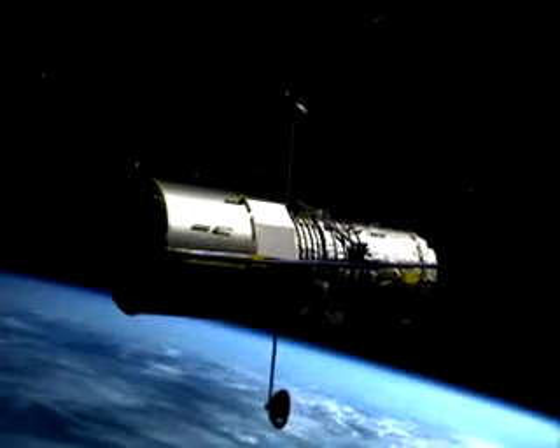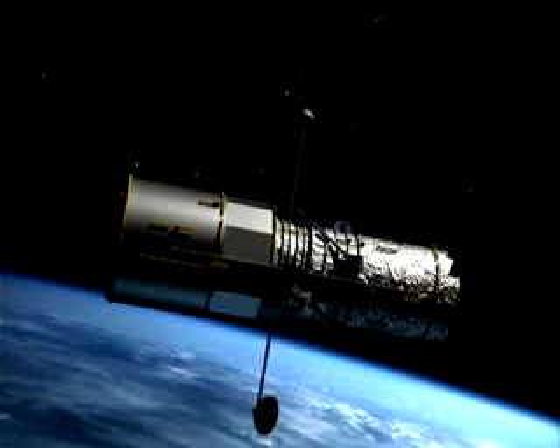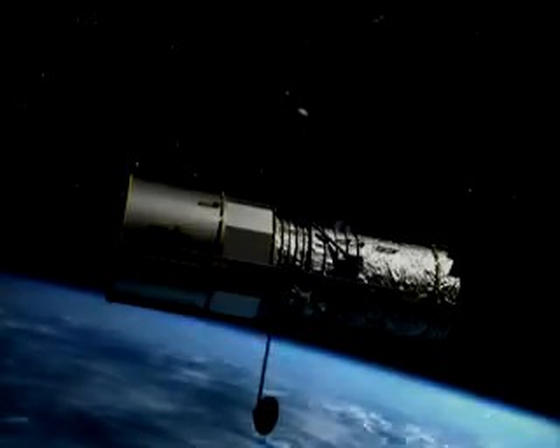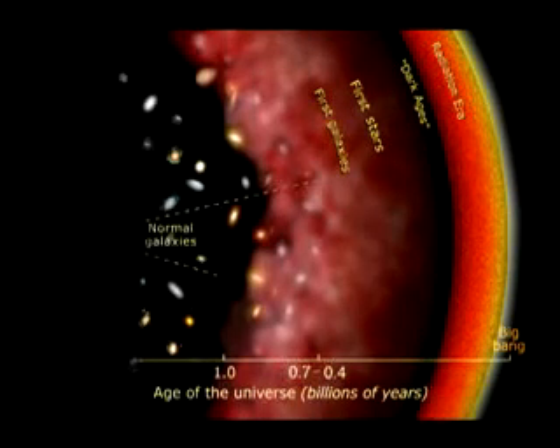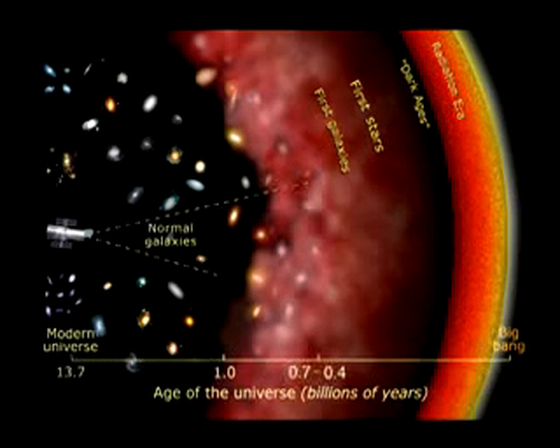Telescopes can trace the history of the universe by studying light from distant galaxies. Light from distant galaxies can take billions of years to reach us. That light, once it reaches Earth, tells us about galaxies as they existed in the past.